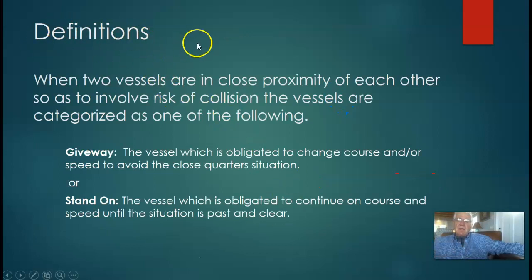When two vessels are in close proximity so as to involve risk of collision, we have to categorize them. One vessel is going to be the give-away vessel — that vessel which is obligated to change course or speed in order to avoid the situation. Then there's the stand-on vessel, which is obligated to continue on its course and speed until the situation is past and clear. The other vessel will go around you, and your obligation is to stand on.